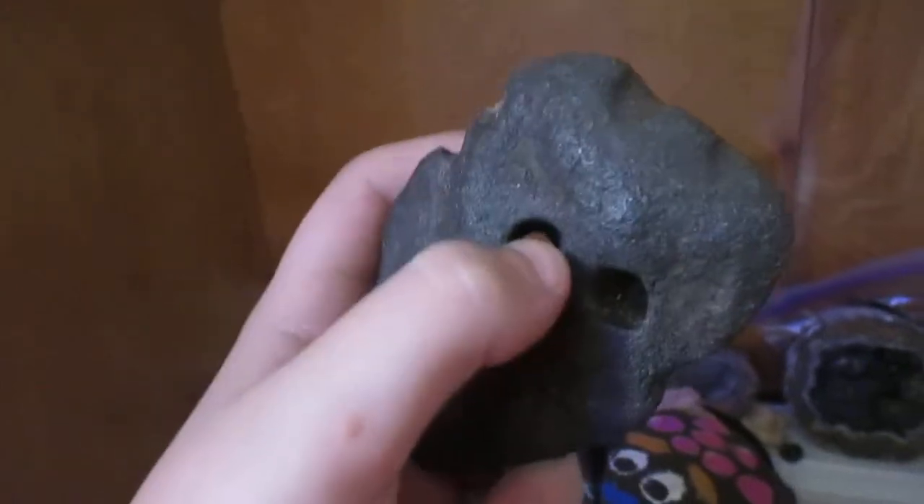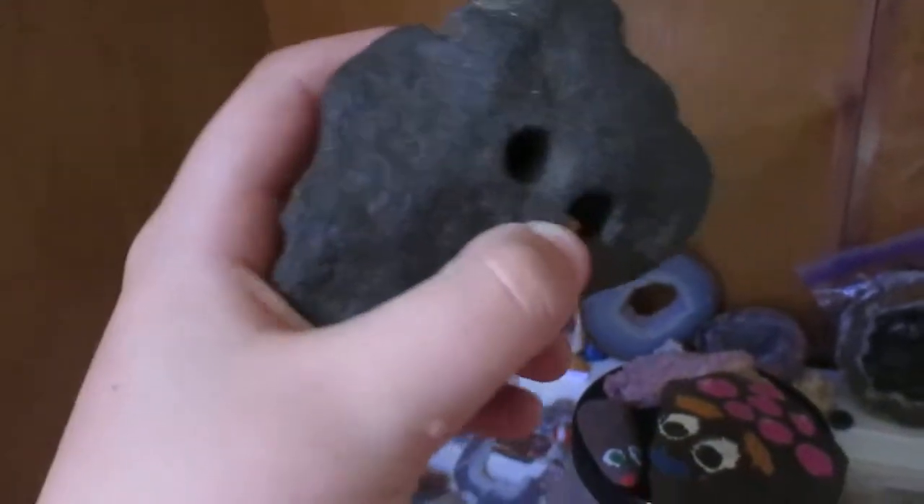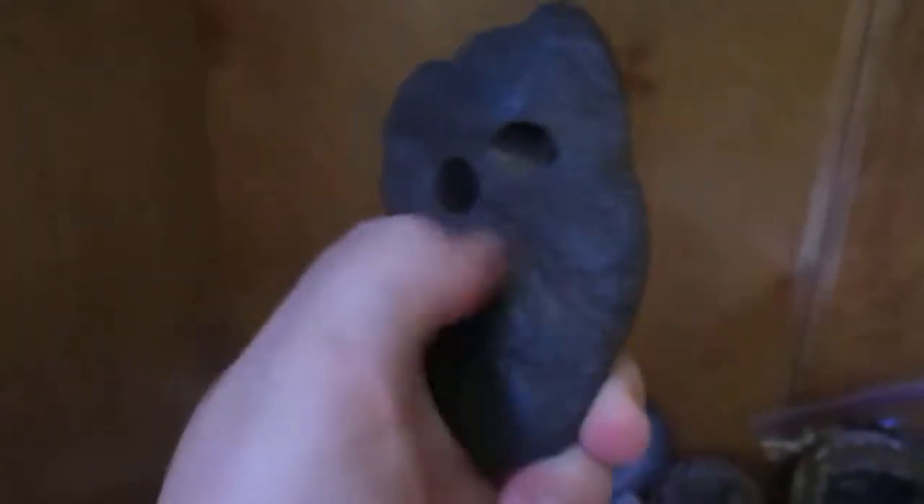Here's a rock that I found at the beach one time. You know how water wears away at rocks — I found this and it has a perfect hole right here and right here. I thought that was really cool because the water wore away at it, making two perfect tunnels. And it's actually really smooth — it looks a bit bumpy, but it is really smooth.